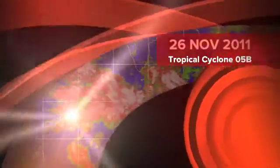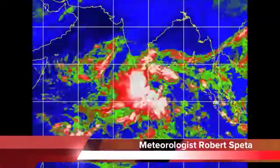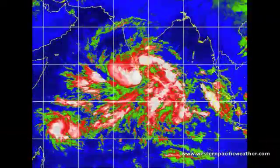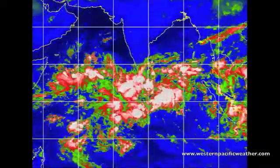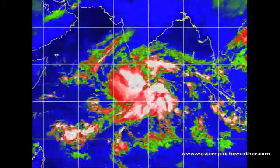Hi there, everyone. It is currently the 26th of November 2011, and out here today in the Indian Ocean, we're looking at Tropical Cyclone 05B that's being issued by the Joint Typhoon Warning Center out of Pearl Harbor, showing current winds on the system about 35 gusting up to 45 knots as it tracks off towards the northwest.